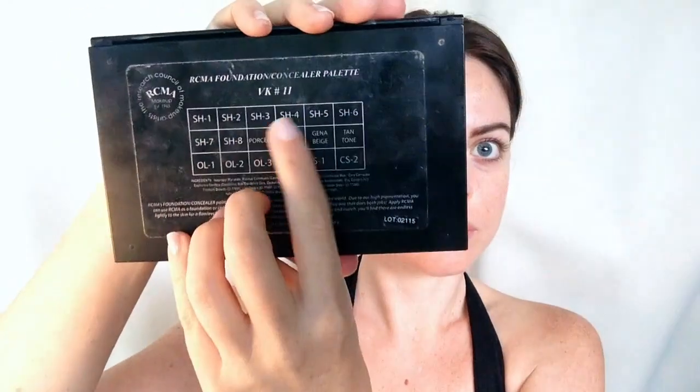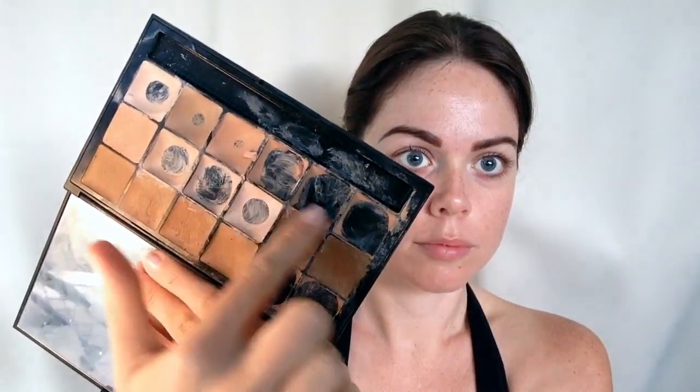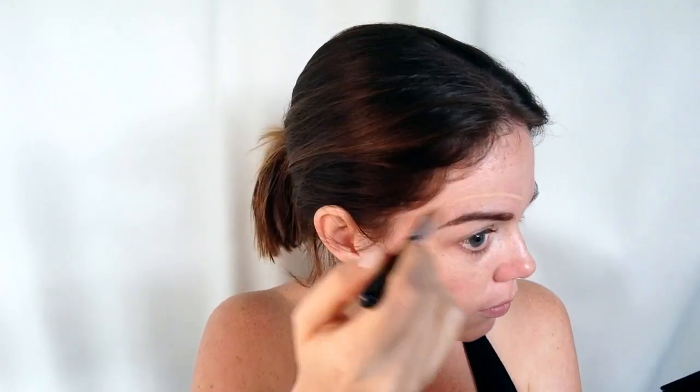Moving on to foundation — I use RCMA's makeup palette in shade BK11 and just use a foundation brush to apply it around. I'm very careful to edge my eyebrows, which is probably the most important thing. I don't use too much — you can build this foundation up to full coverage, but I like to keep it quite natural so I've only put a little bit on. Now I'm taking my beauty blender and spritzing it with a little bit of rose water to dampen it, then just patting the foundation in.